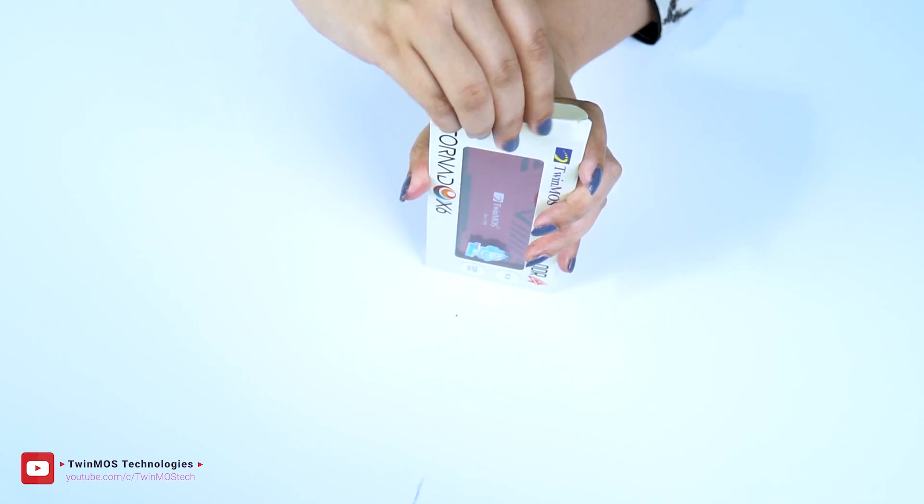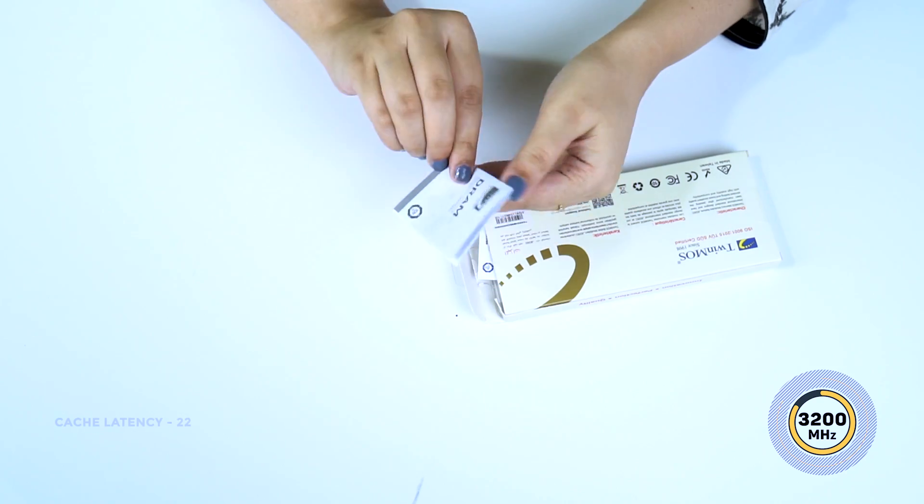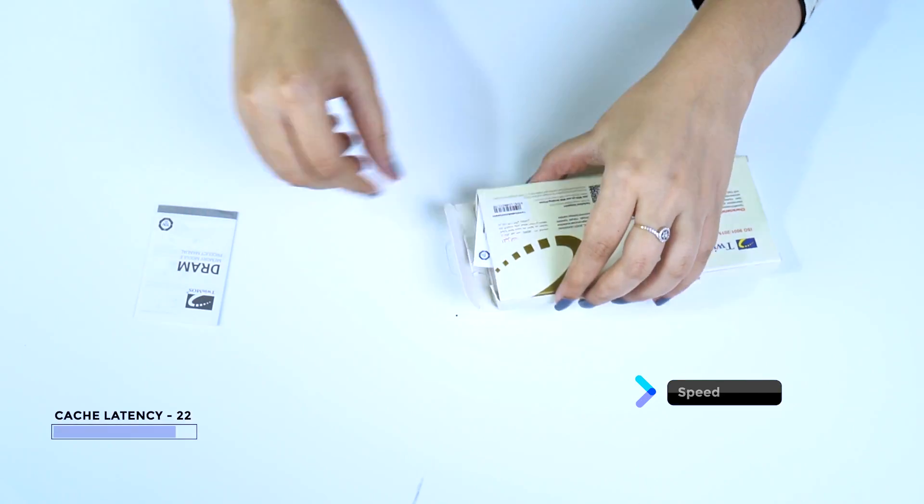TwinMOS has launched a new DDR4 memory module product, the Tornado X6. Today we'll unbox it and see the specifications. Specially designed for desktop, this memory module has a 3200 MHz bus speed, latency CL22, and a data transfer speed of 25600 MB per second.